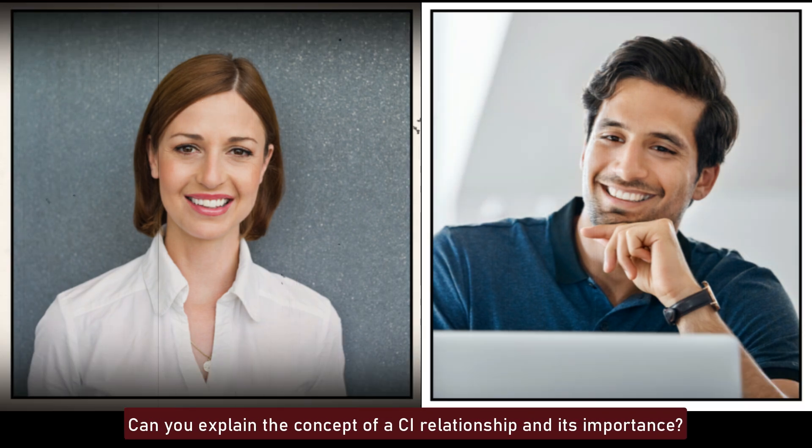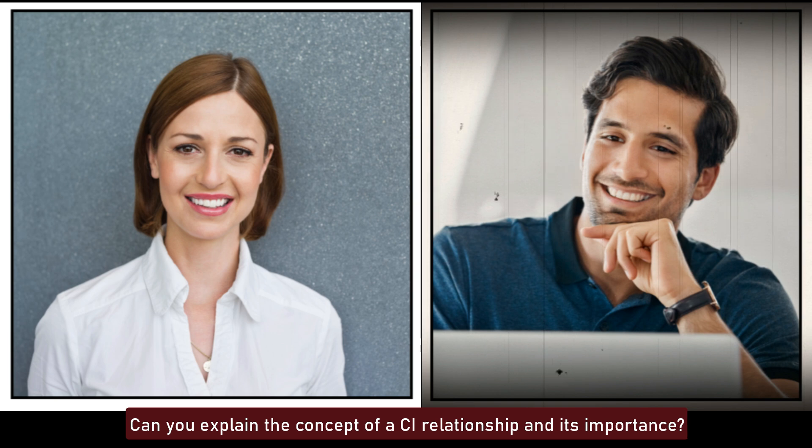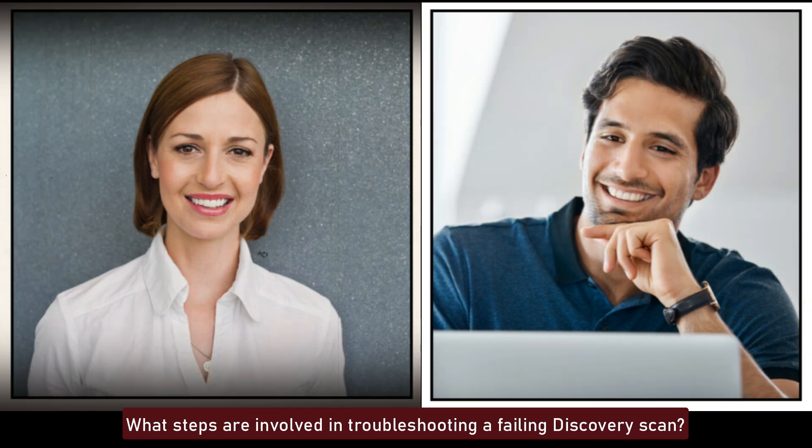Can you explain the concept of a CI relationship and its importance? A CI relationship defines how configuration items are connected and interact with each other. Understanding CI relationships is crucial for impact analysis, root cause analysis, and change management, as it helps in identifying dependencies and potential impacts of changes or incidents.